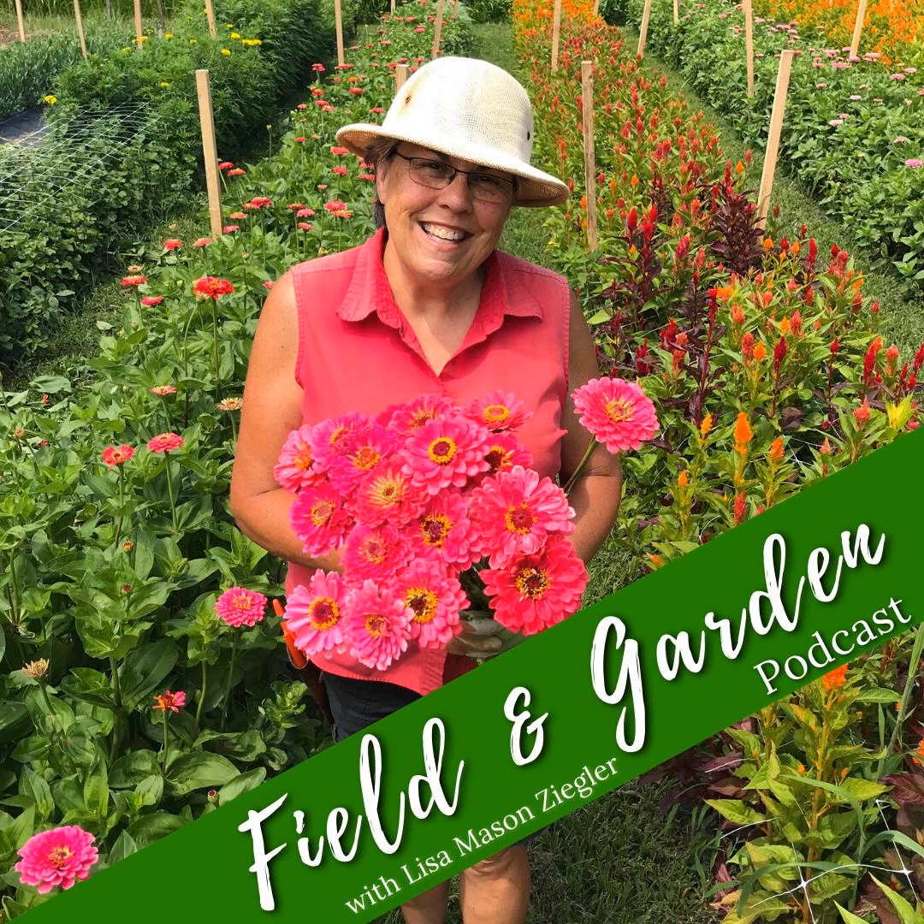Hey folks, welcome to the Field and Garden podcast. I'm your host, Lisa Mason Ziegler, and I hope you consider me a friend because I just feel like we meet here and we're just like friends. I promised in a previous podcast that I was going to sit down with each and every one of our instructors of our big school courses and go through their syllabus — better known as the outline — of their course with the instructor, so we'd have a better understanding of exactly what is included, what kind of things you're going to learn, and the depth of information and wisdom shared.